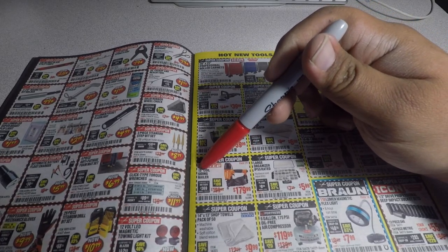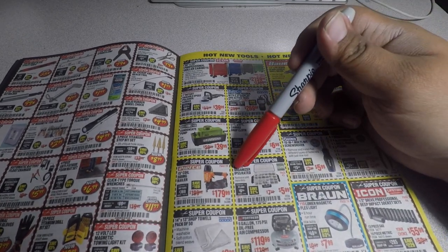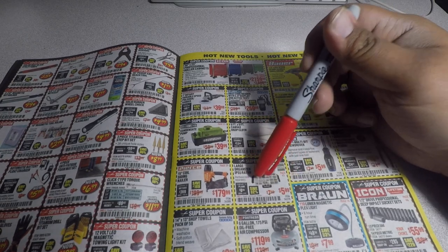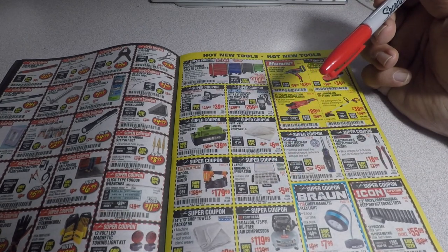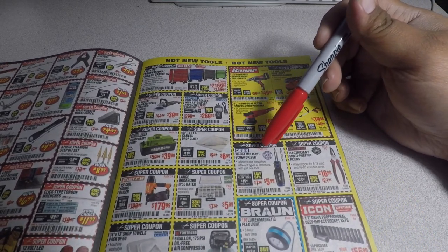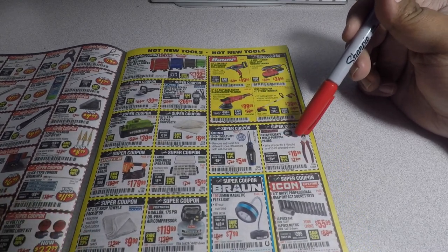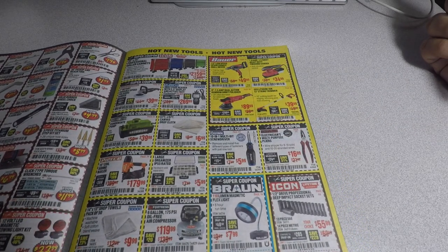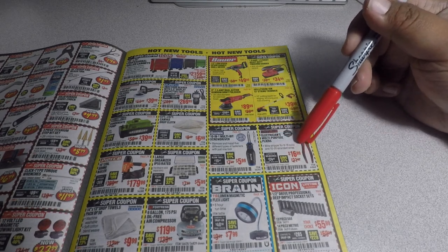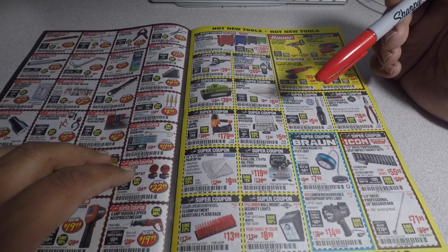You got the Zurich OBD2 code reader with 3.5-inch display and active assist for $269.99, a condensate pump for $39.99, canvas drop cloth for $6.99, the 15-degree coil sliding nailer for $179.99, the large organizer IP55-rated for $5.99 — seems to be pretty good quality. The Quinn 10-in-1 multi-bit screwdriver for $5.99 — these are nice. The Doyle multi-purpose pliers for $16.99.